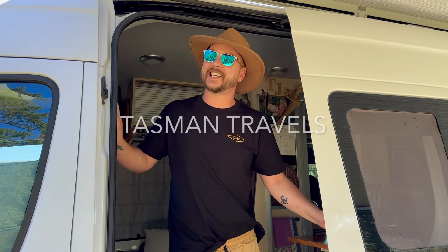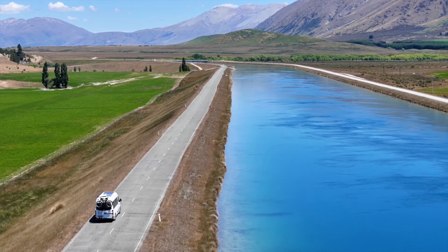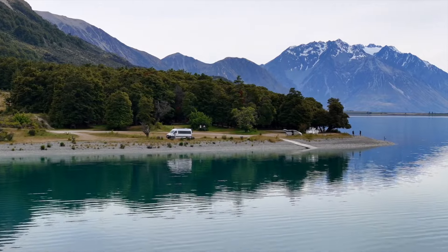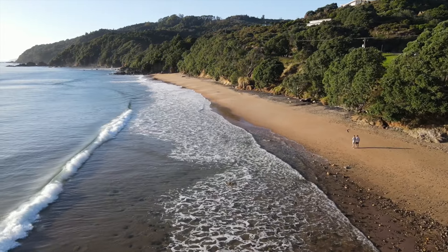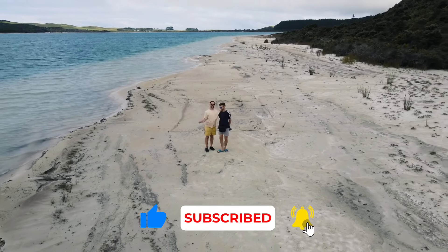Today is an exciting day as we're putting up our new fantastic fly screens ready for summer. We're Tom and Jord and we travel full-time around our home Aotearoa New Zealand. Be sure to check out our travel videos and click that like and subscribe button if you want to see more.